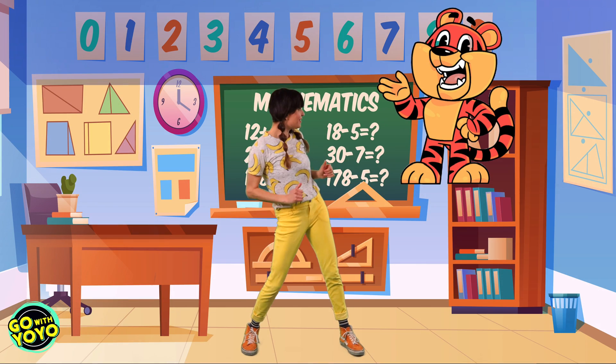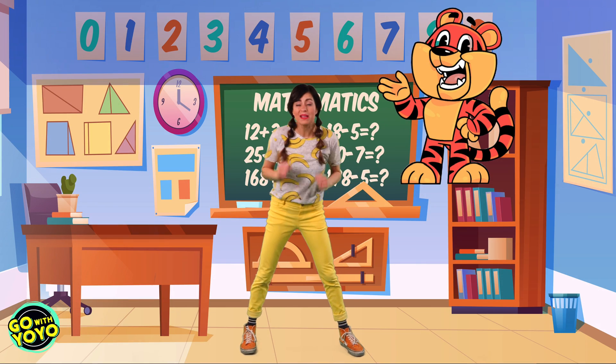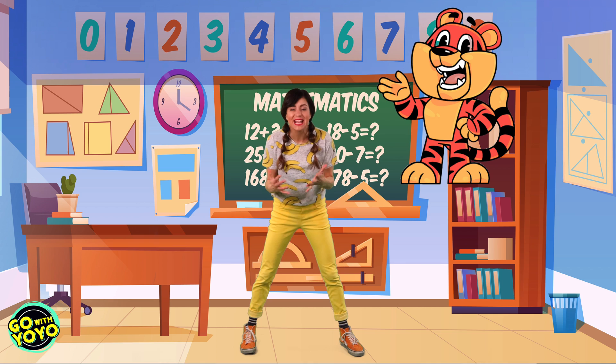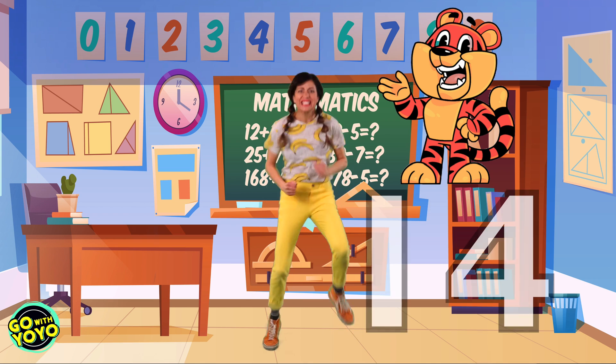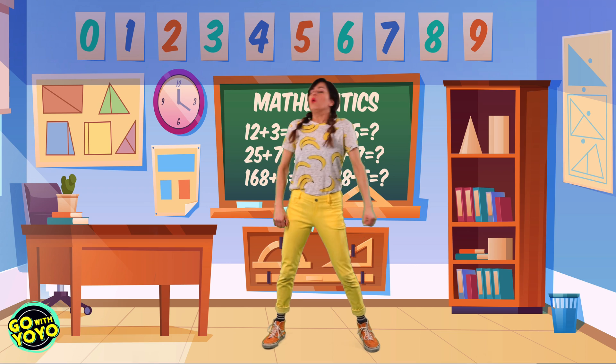Okay, next animal is a tiger. So that means we have to run really fast and say it. Ready? Here we go. Two, four, six, eight, ten, twelve, fourteen, sixteen, eighteen, twenty. Whew, that was really hard.